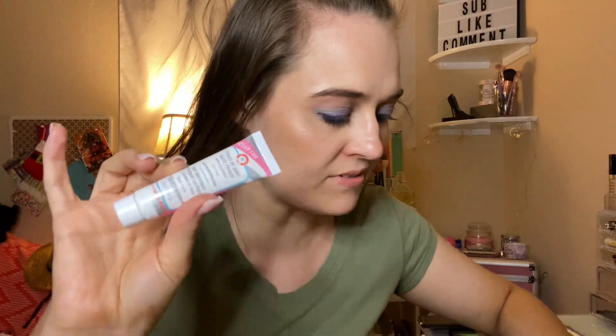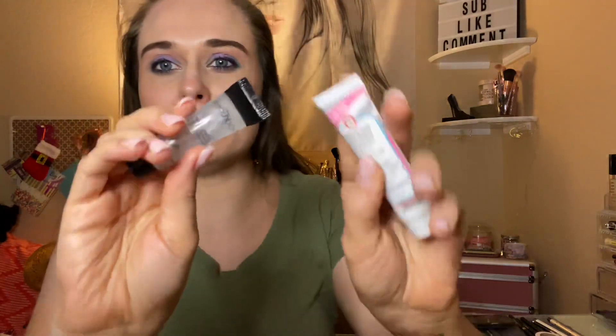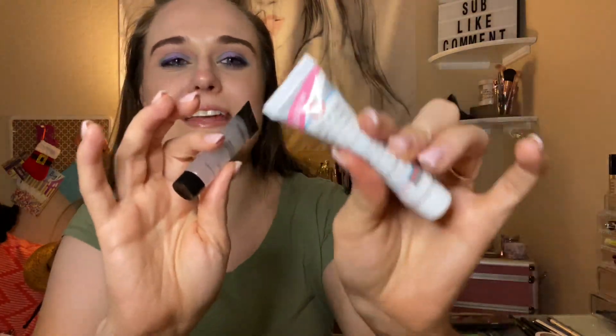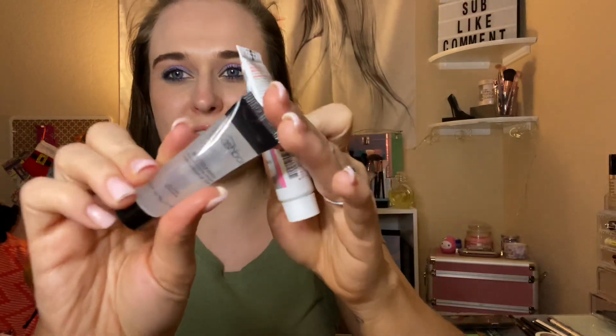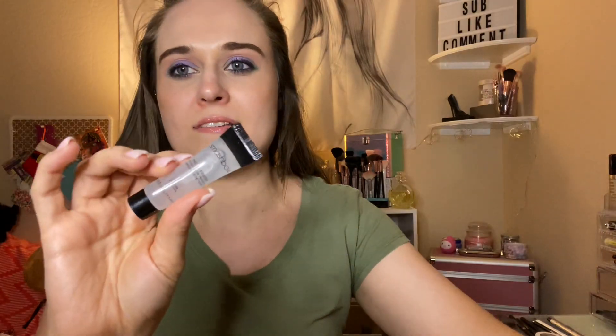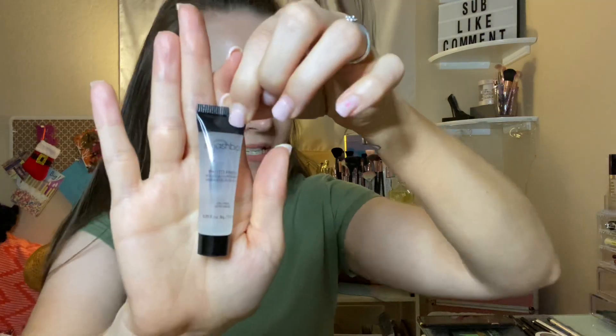Next, I used the First Aid Beauty primer seven times this month, and then I moved on to Smashbox — I used that seven times as well, so that one is now empty. Then I went on to Cure primer and used it 17 times, so 17 times all together. It's a really good primer.